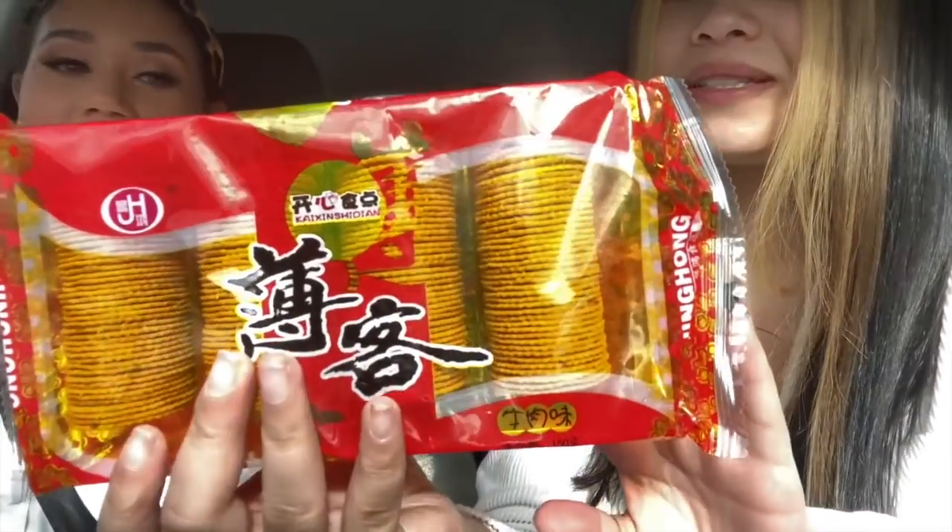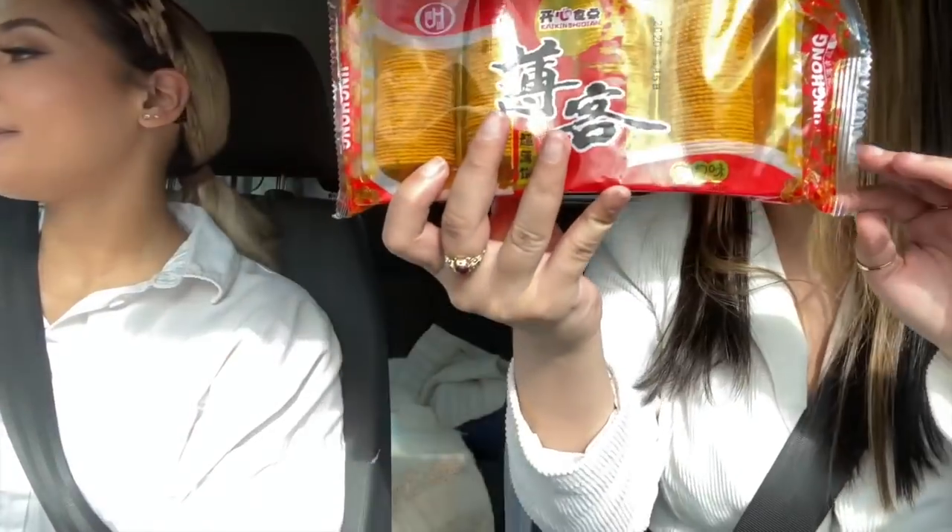Can we taste the biscuits? This is a fat jacket biscuit, but it's not really good. It's okay. I think it's maybe a different flavour or something. Why is it more crunchy?